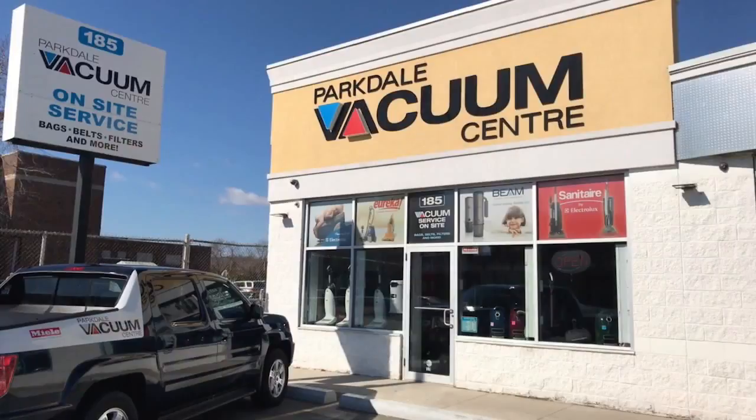Also, don't forget that here at Parkdale Vac we have our Try Before You Buy program, which gives everyone the opportunity to make the right choice. Listen, we take our customers' concerns very seriously. If there is ever an issue, we stock and service everything here at the store. We don't send out your unit and ask you to wait for six weeks.